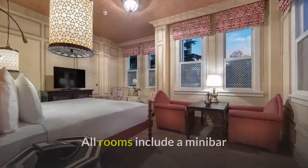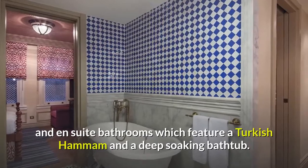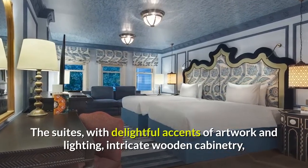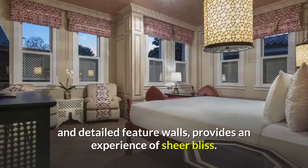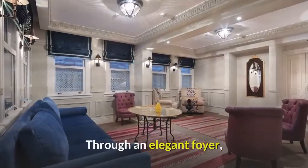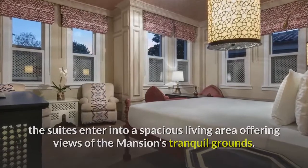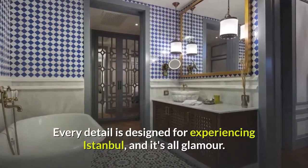All rooms include a minibar and ensuite bathrooms which feature a Turkish hammam and a deep soaking bathtub. The suites, with delightful accents of artwork and lighting, intricate wooden cabinetry, and detailed feature walls, provide an experience of sheer bliss. There's meticulous attention to detail. Through an elegant foyer, the suites enter into a spacious living area offering views of the mansion's tranquil grounds. Every detail is designed for experiencing Istanbul, and it's all glamour.